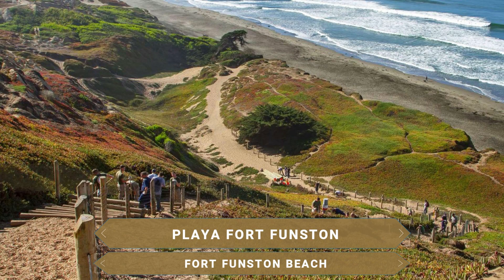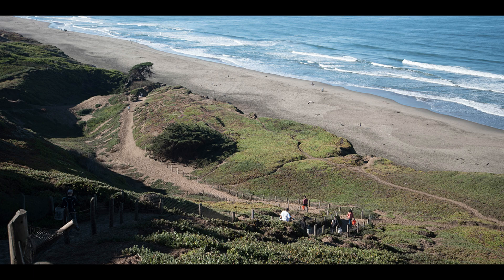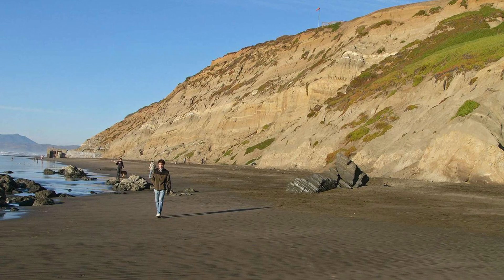The route through San Francisco begins at Fort Funston beach. On the southwest coast of the city there are picturesque sand dunes more than 50 meters high. This area has become popular not only for contemplating the amazing natural landscape, but also for hang gliding. It has a very convenient network of trails, ideal for hiking and horse riding.